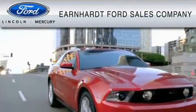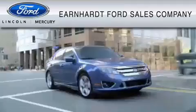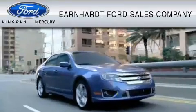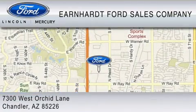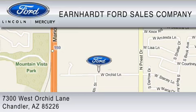Earnhardt Ford Sales Company is dedicated to doing everything possible to ensure that the experience you have selecting your vehicle is as pleasant as possible. We are located at 7300 West Orchard Lane in Chandler.